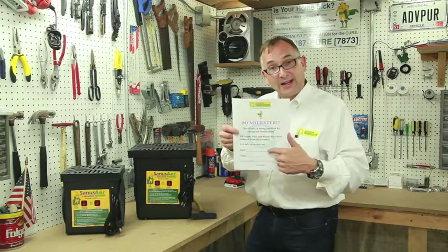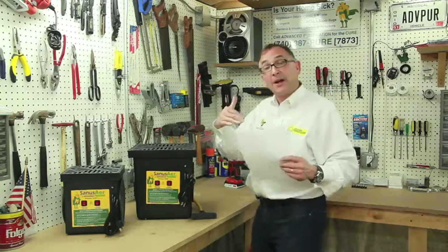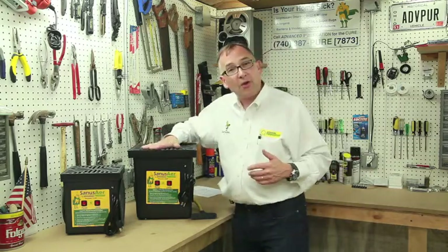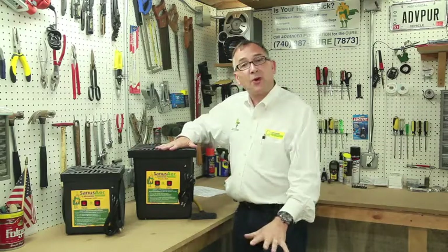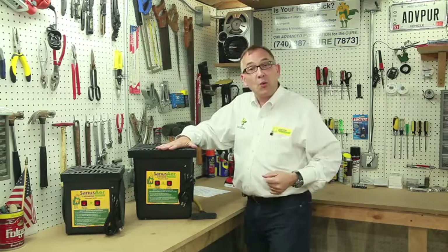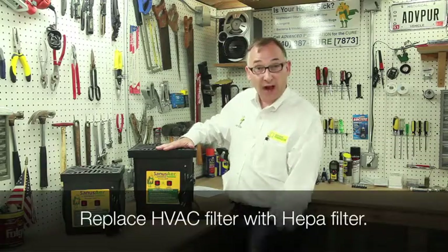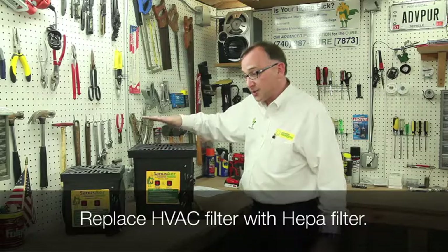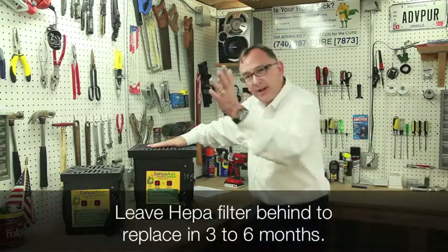We'll come back the next day and take down the equipment. We HEPA vacuum all the carpet because ozone will drop the pollutants to the floor, so we'll sweep those carpets for you. We typically then replace your HEPA filter in your HVAC system if you have one, and the cost is included. We'll also leave one behind for replacement three to six months after that.